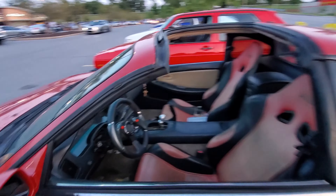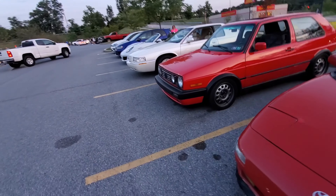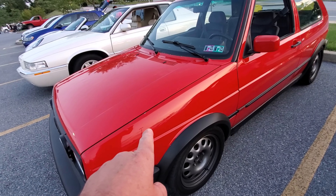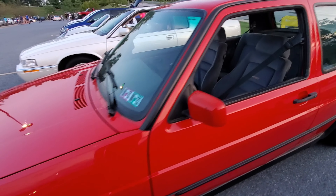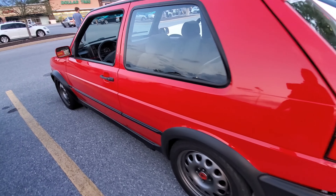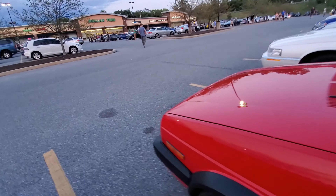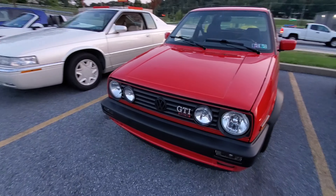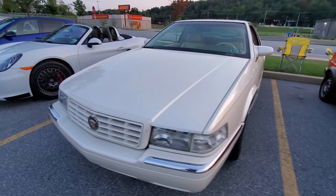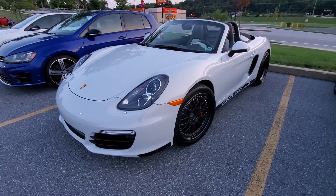Here's Jimmy's GTI. Everybody's familiar with this — if you're not, you need to check out the many videos on the ITB carb swap that we did on this car. As always, just love this car. It's just sharp, all original paint, everything on this car is just really nice — 200-some K on it.